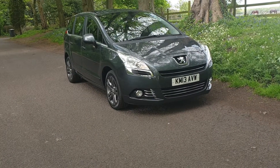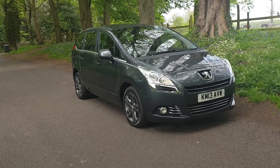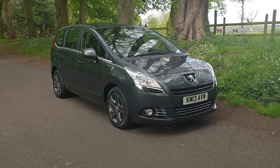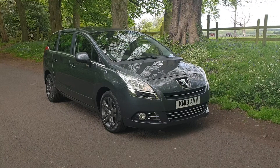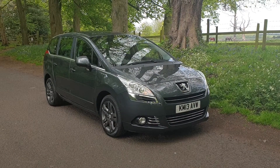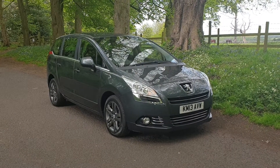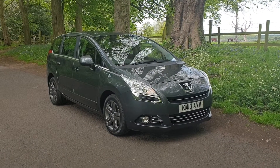Welcome — on sale today, Peugeot 5008, April 2013, 2 litre active diesel automatic with the manual option, just over 65,000 miles, comes with a new MOT, it's a 200lb Rotax model, 7-seater, sought after vehicle — come and have a look at this.